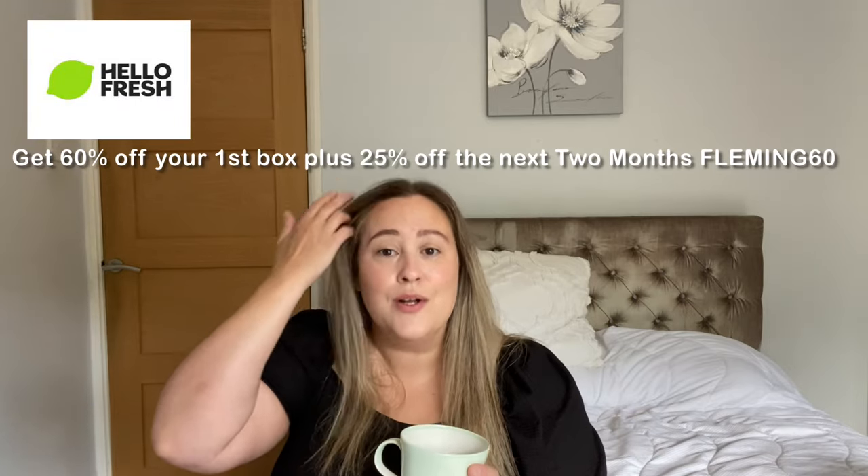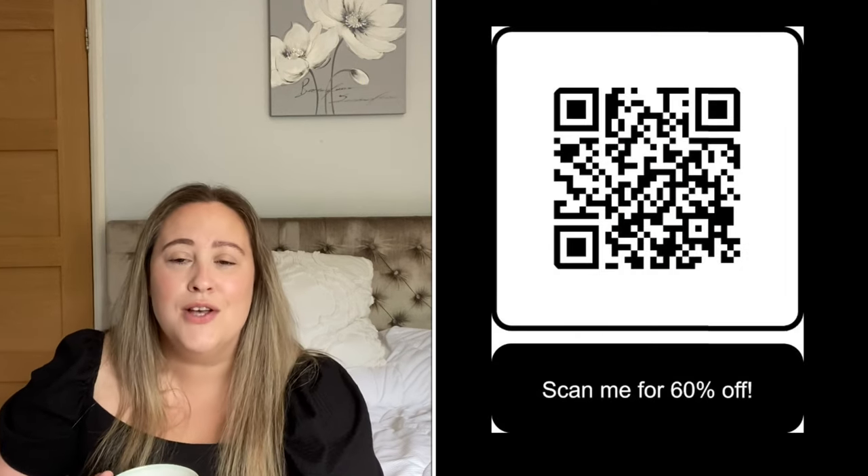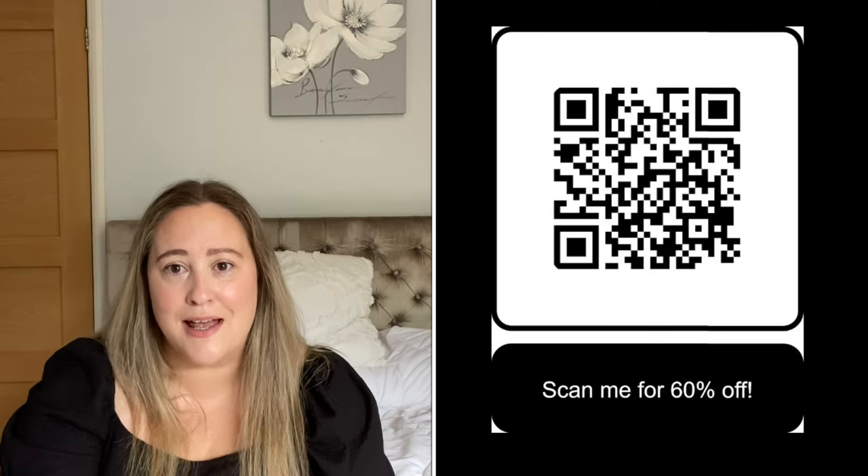I have an amazing discount code from HelloFresh — if you've been wanting to try HelloFresh for a while, I will pop the discount code at the top of the screen. I've also got a QR code you can scan. My discount code will get you 60% off your first box with HelloFresh, and then you will get 25% off your next eight boxes. Such an amazing discount — it will save you so many pennies. I cooked one of the recipes last night and it was absolutely yummy.